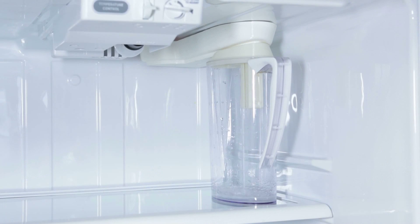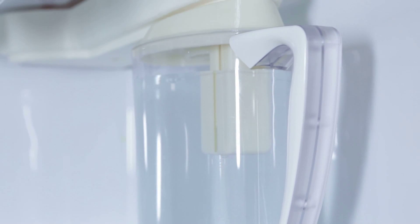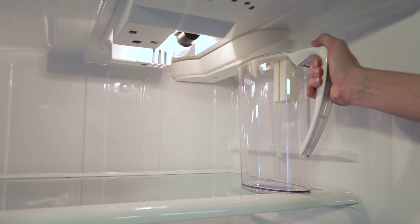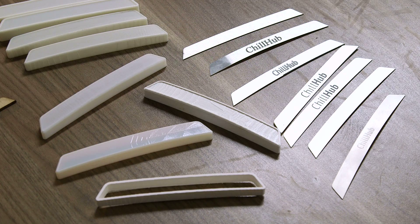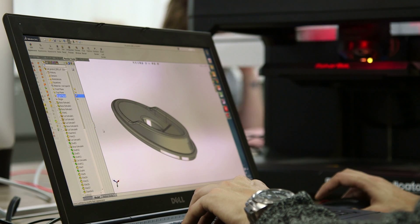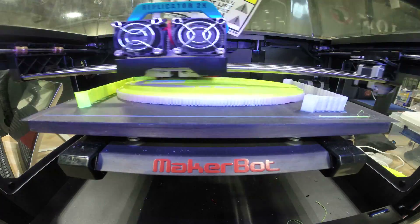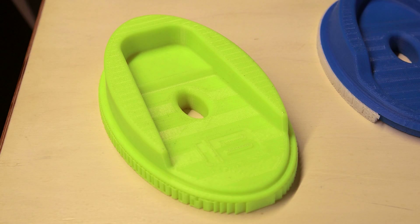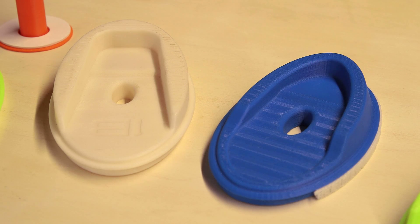We're using lean startup methods of actually putting things in front of a customer and quickly iterating. Pretty much every single product we're working on right now, including the Chill Hub and the Smart Water Pitcher, we prototyped on a MakerBot. It's a good example of a product that we constantly iterated. Having 3D printers sitting right at our desks next to our computers allows us to quickly make changes to our parts.